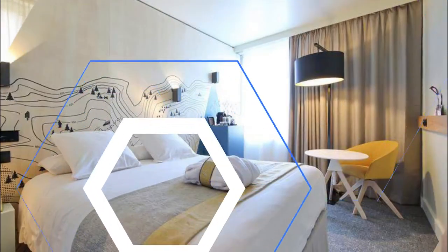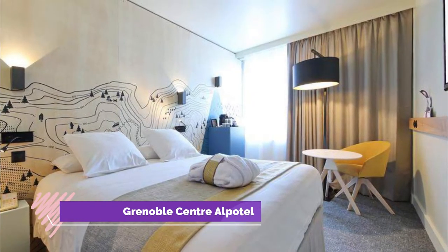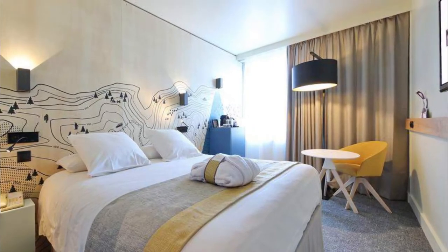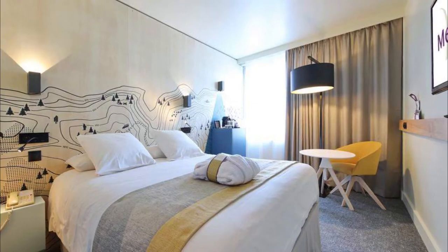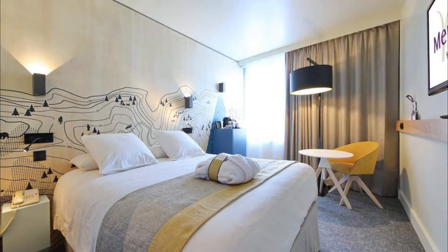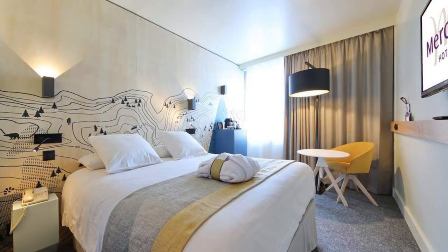Number five: Mercure Grenoble Center Alpatel. The Mercure Grenoble Center Alpatel is located in the center of Grenoble, just two kilometers from Minitech. The hotel offers a restaurant which serves contemporary regional cuisine.